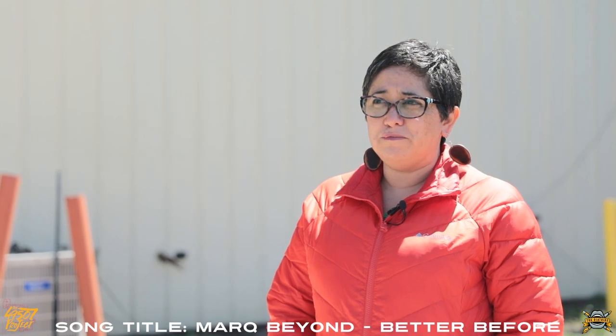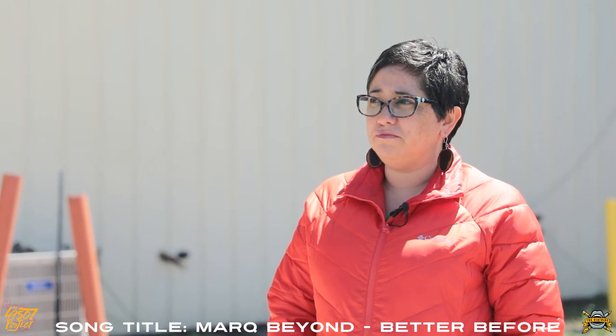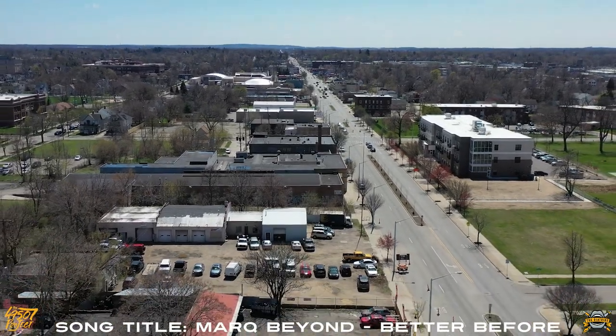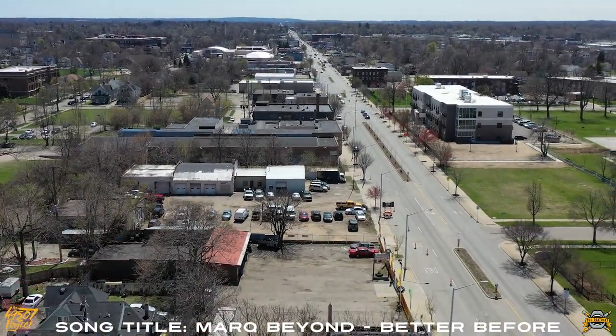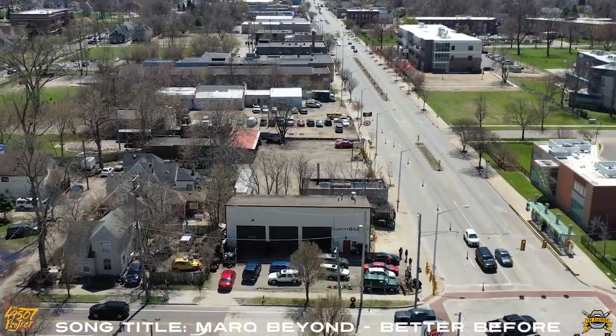I'm Aline Guerra. I'm mainly a printmaker — black and white traditional block printmaking, what you would say is kind of like traditional Mexican printmaking style.